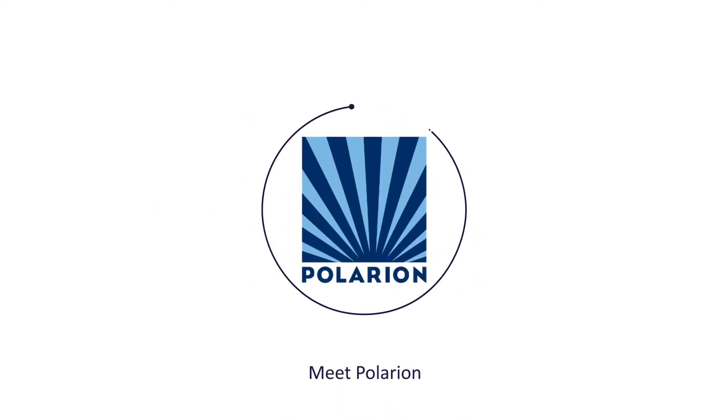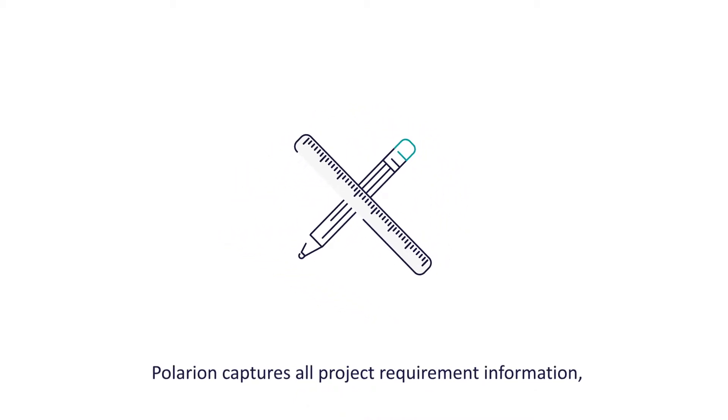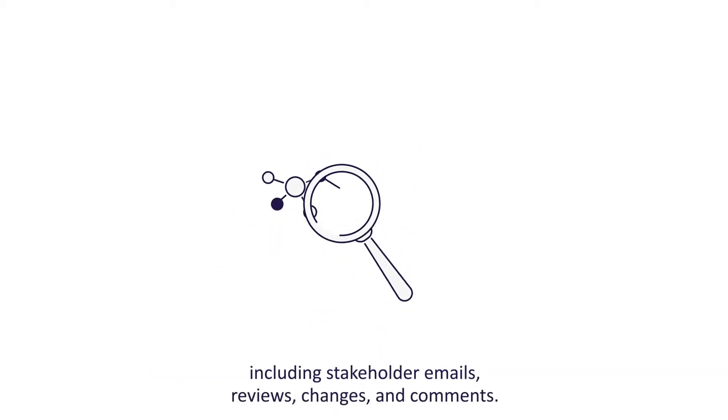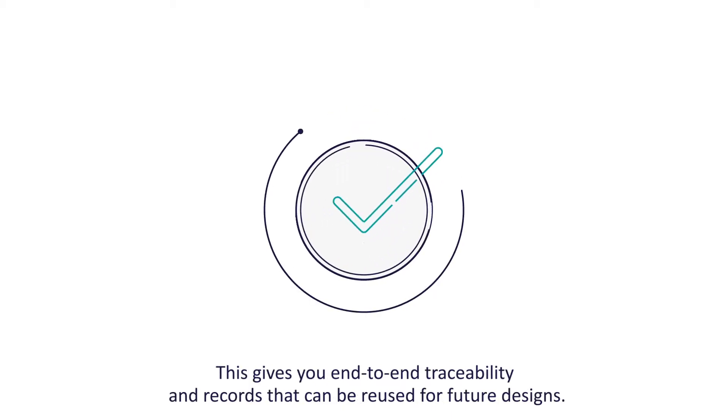Meet Polarion, the engineering requirement management solution of today. Polarion captures all project requirements information, including stakeholder emails, reviews, changes and comments. This gives you end-to-end traceability and records that can be reused for future designs.